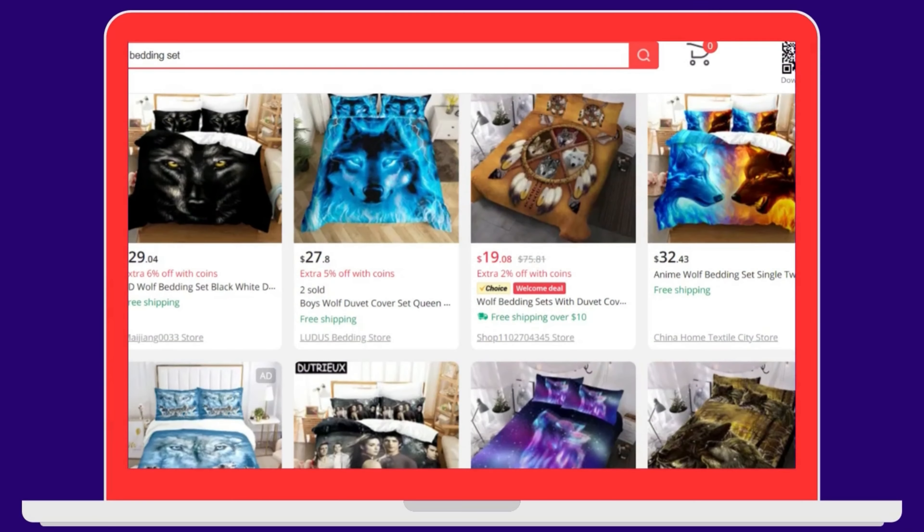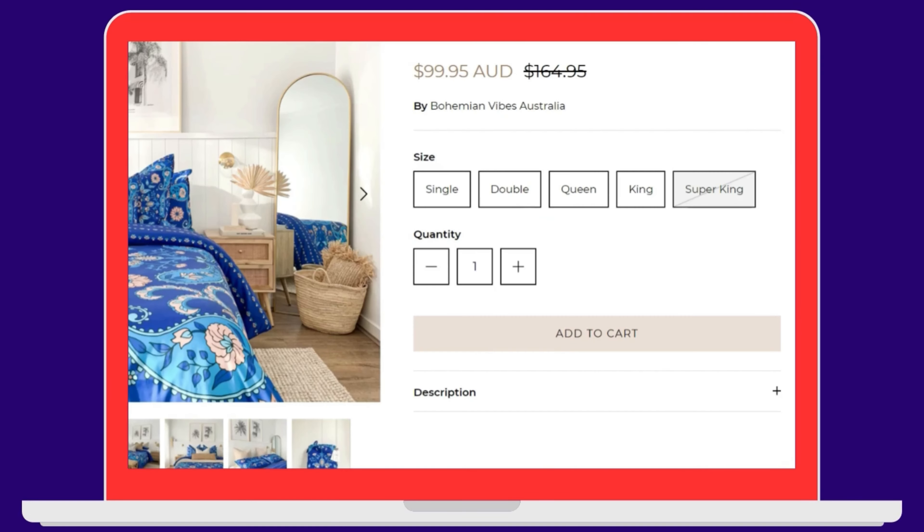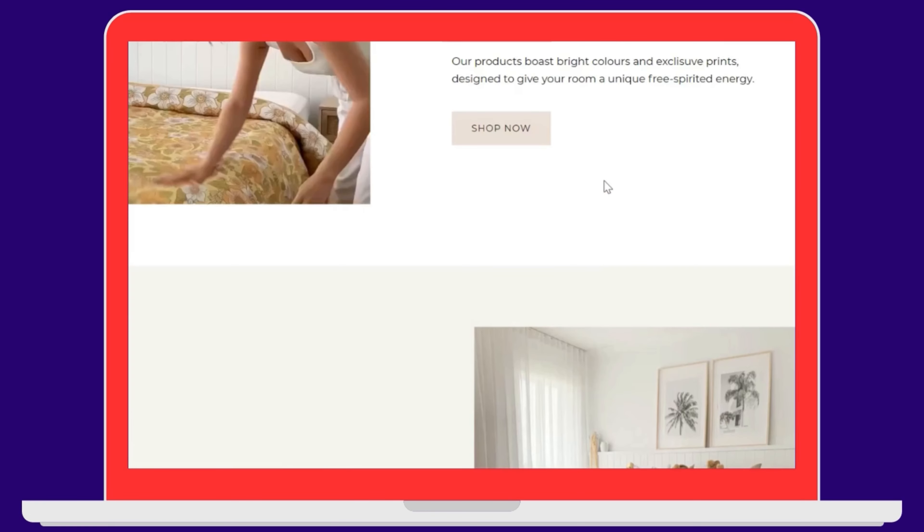I was successful in finding a product which was selling on AliExpress for 25 USD and in the Australian market it was selling for 65 USD on different drop shipping stores. In the start, my store was general and I was selling different products but I was not making any sales. So I decided to go with that product and made a single product niche store.